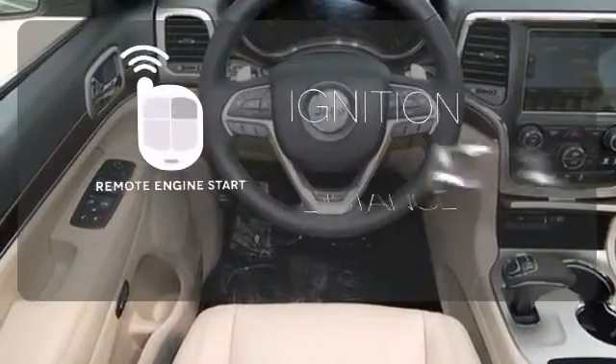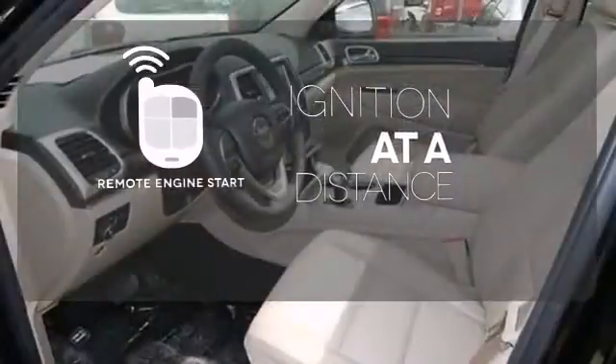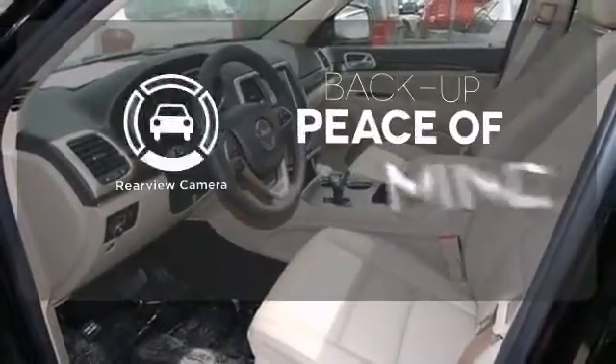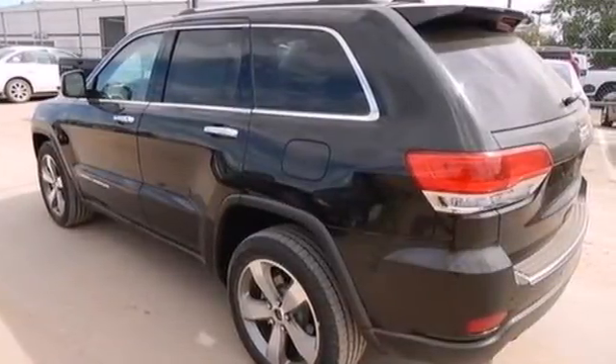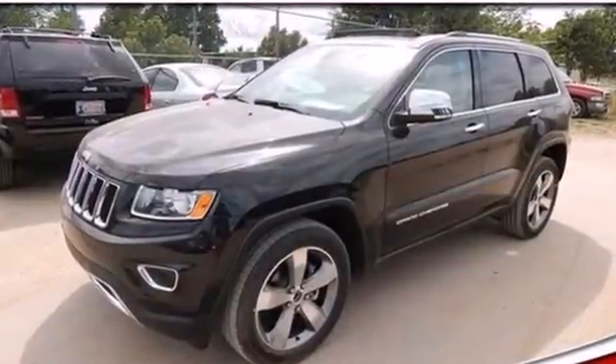The remote engine start allows ignition from outside the vehicle. Hindsight is 20-20 with the backup camera. The next evolution of this great tradition is here. Take home the 2014 Grand Cherokee today.